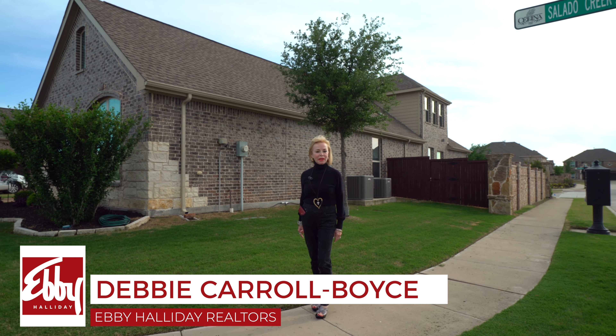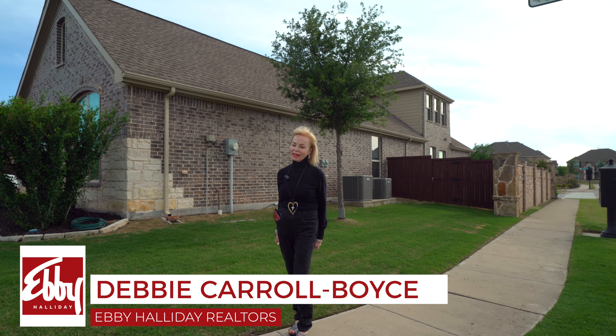Hey y'all, Debbie with Abby here and welcome to my newest listing right here in Prosper, Texas. Welcome to 4255 Salado Creek Way, 2625 square foot, three bedrooms down, two full baths and two half baths.